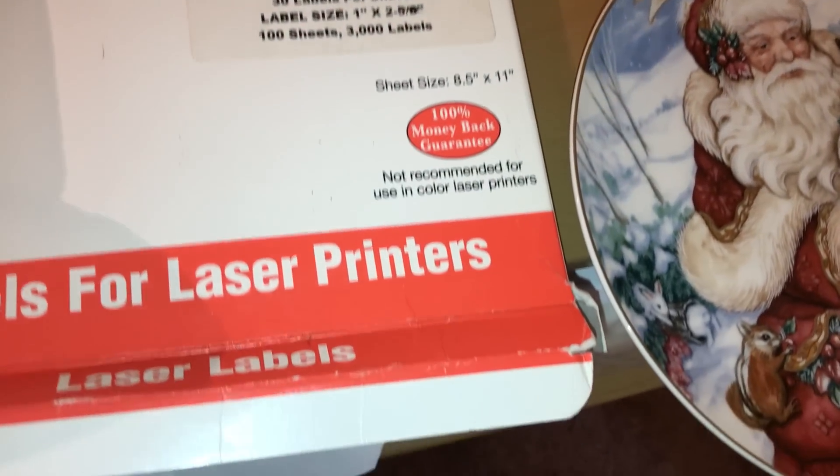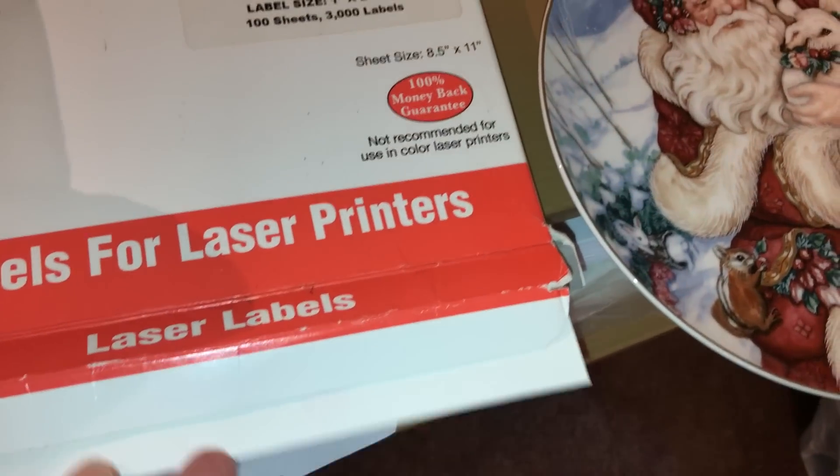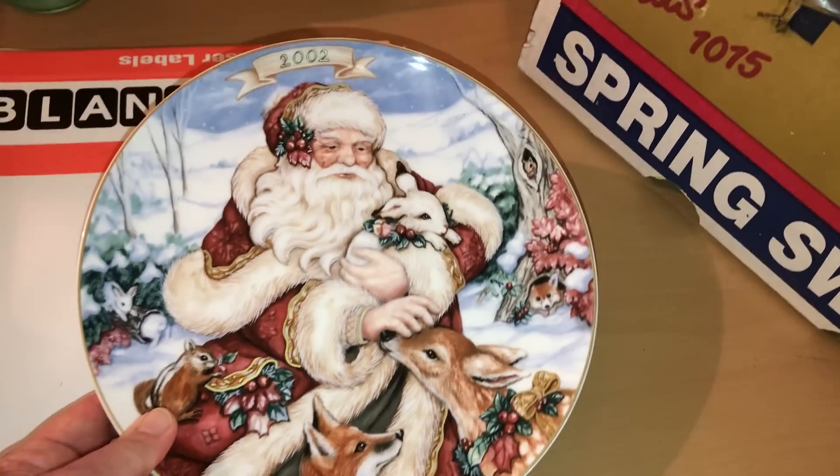That was a different dumpster. Laser labels — I can use that probably just to price things.